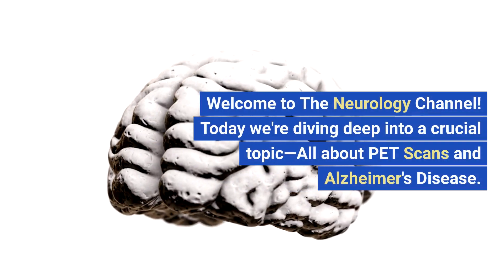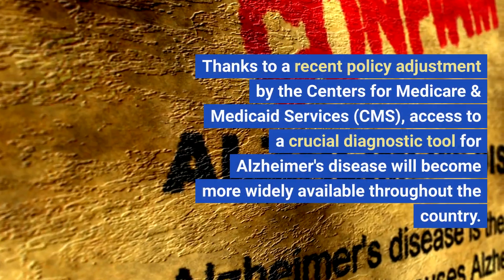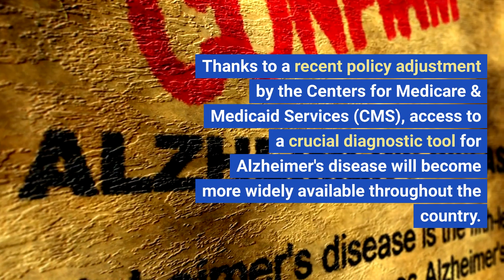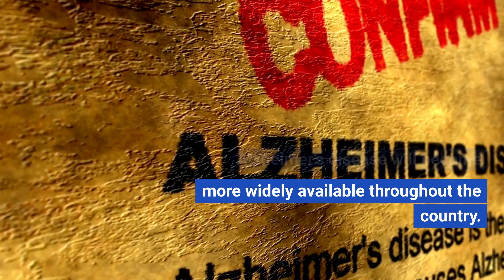Welcome to the Neurology Channel. Today we're diving deep into a crucial topic: PET scans and Alzheimer's disease. Thanks to a recent policy adjustment by the Centers for Medicare and Medicaid Services, CMS, access to a crucial diagnostic tool for Alzheimer's disease will become more widely available throughout the country.